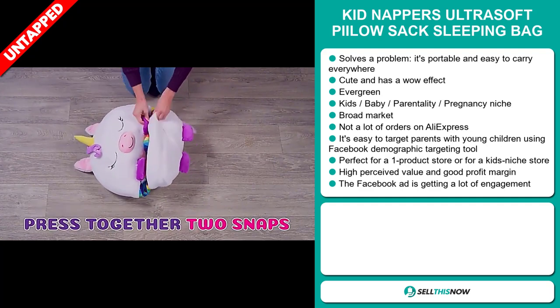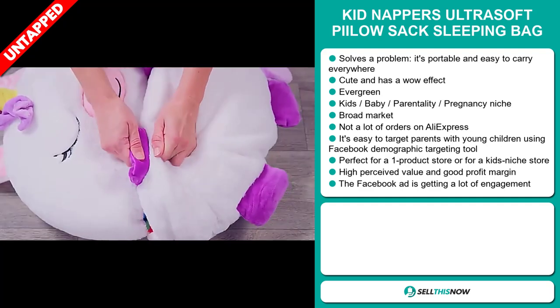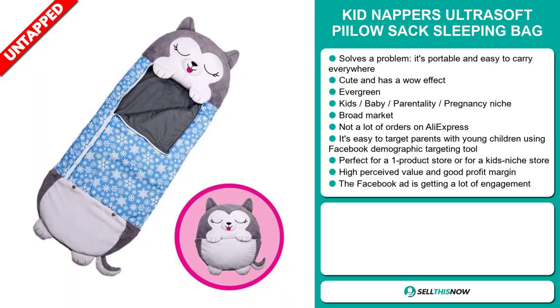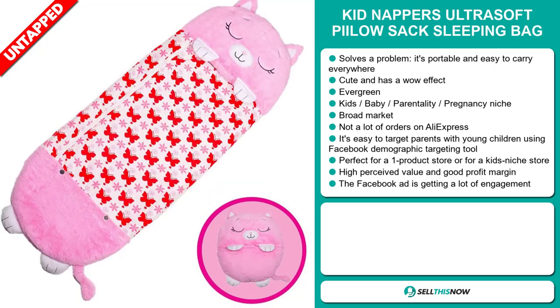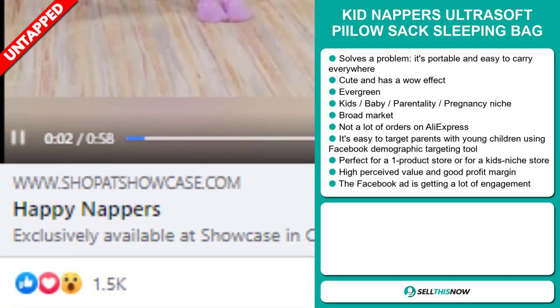We also think that this item has a broad market base and a lot of untapped potential. So far there haven't been many orders on AliExpress, so you can definitely take advantage of this. It's easy to target parents with young children using the Facebook demographic targeting tool. It's perfect for a one product store or for a kid's niche store.